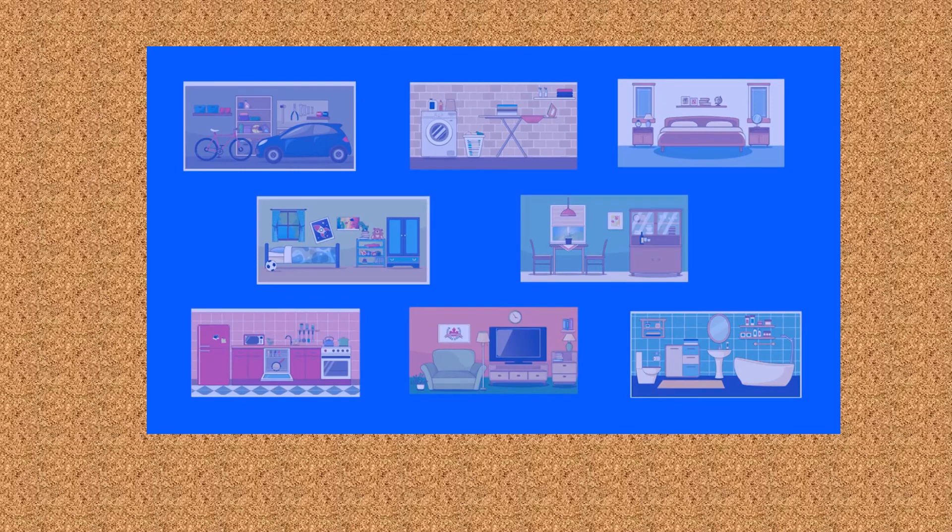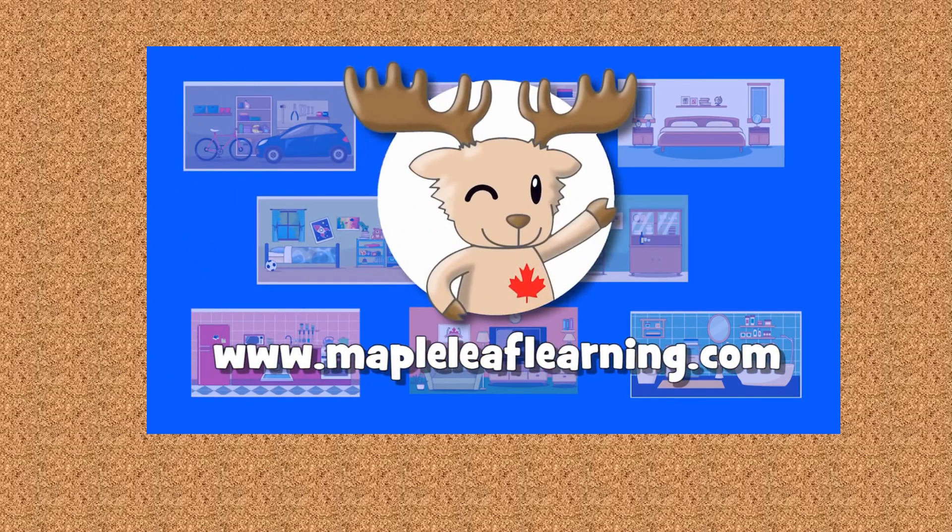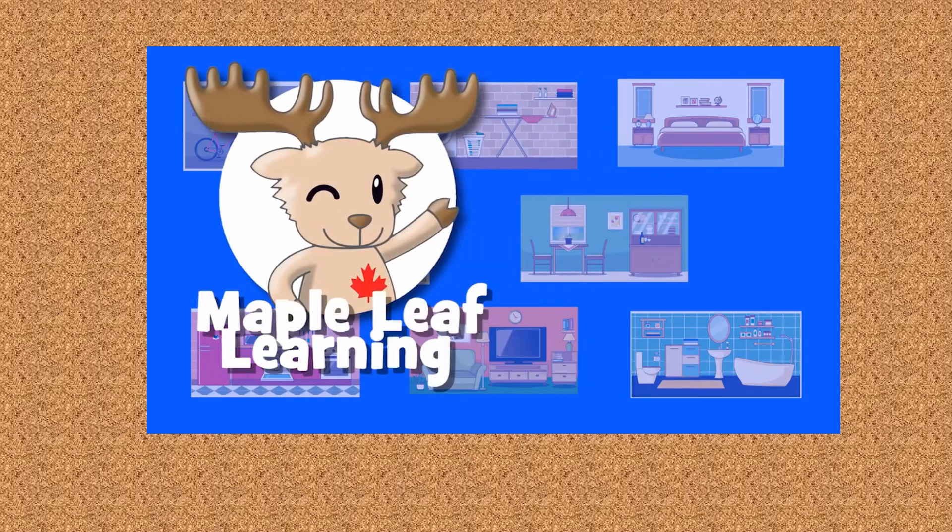You can get these flashcards and many, many more at www.mapleleaflearning.com. And please be sure to subscribe for some more great videos.